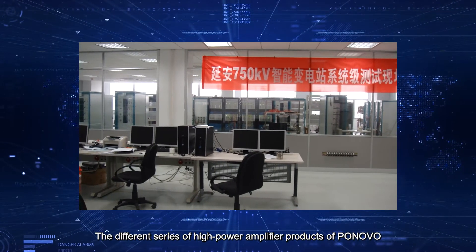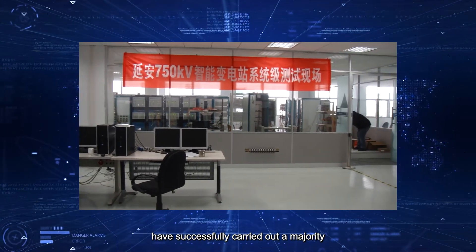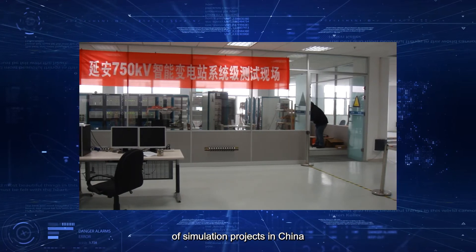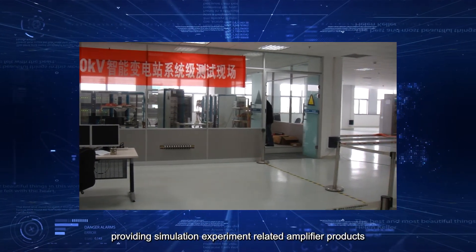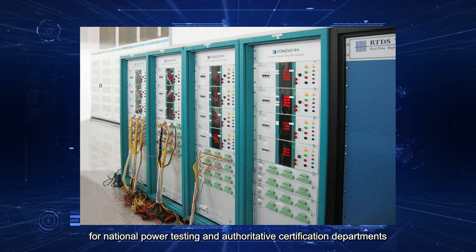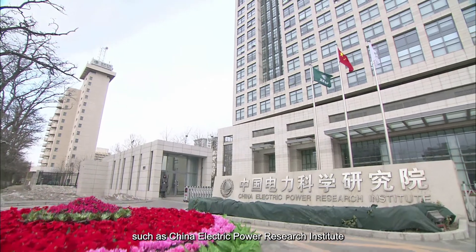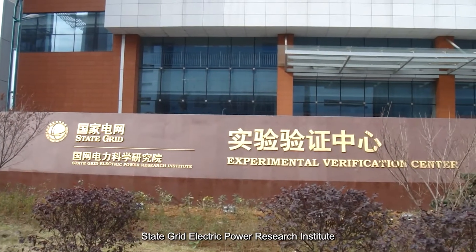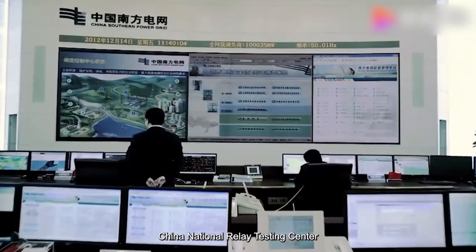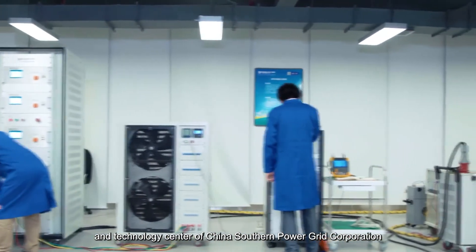The different series of high power amplifier products of Ponovo have successfully carried out a majority of simulation projects in China, providing simulation experiment related amplifier products for national power testing and authoritative certification departments, such as China Electric Power Research Institute, State Grid Electric Power Research Institute, China National Relay Testing Center, and Technology Center of China Southern Power Grid Corporation.